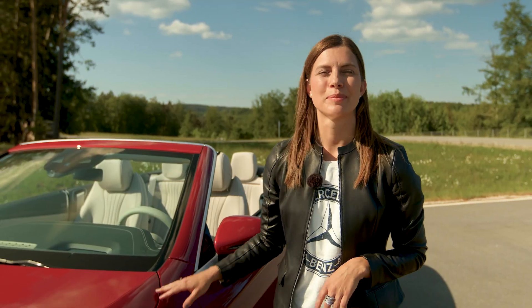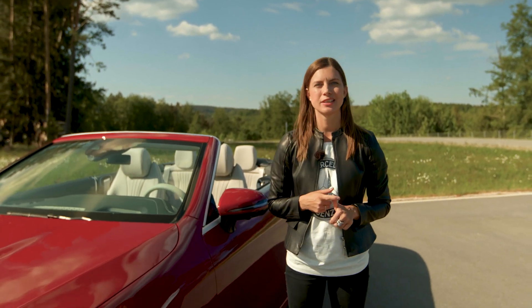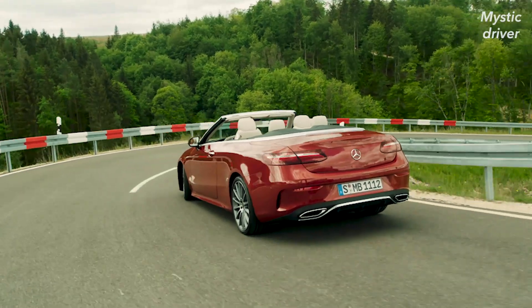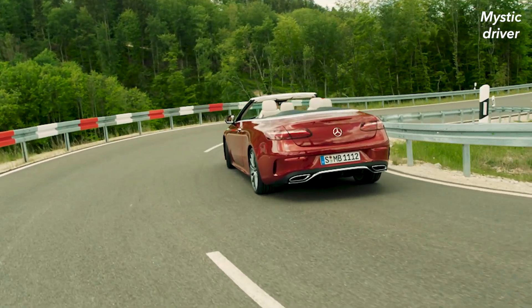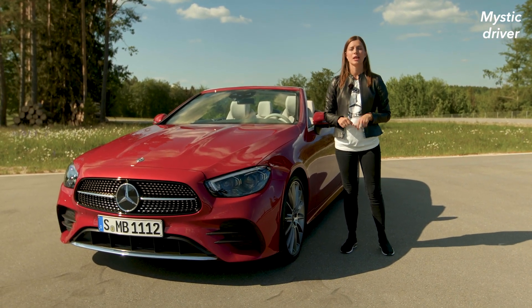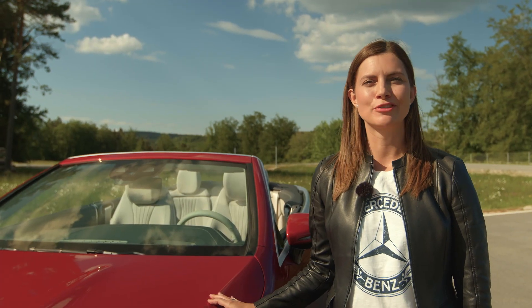To sum it up, the new E-Class Cabriolet has been completely upgraded with a sportier design, the latest MBUX and Mercedes driving assistance systems. It's a beautiful technological masterpiece and lots of fun to drive, especially with the top down. Just the perfect car for summer.